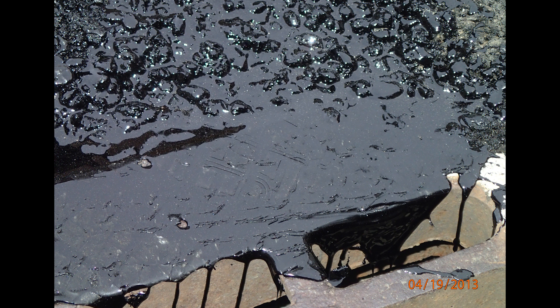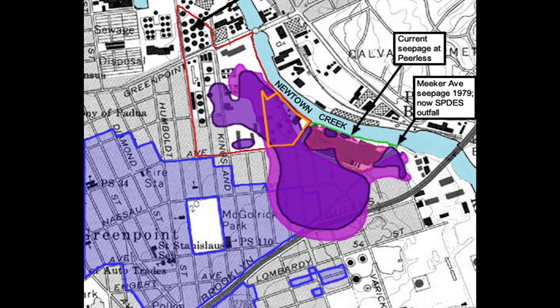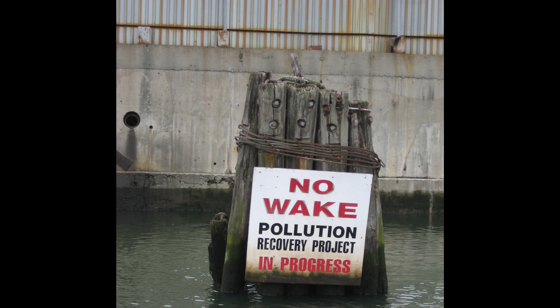In 1950, 17 to 30 million gallons of oil spilled into Newtown Creek — at that point the largest oil spill in U.S. history. Even after more than half a century, the fight to clean Newtown Creek remains an ongoing issue.